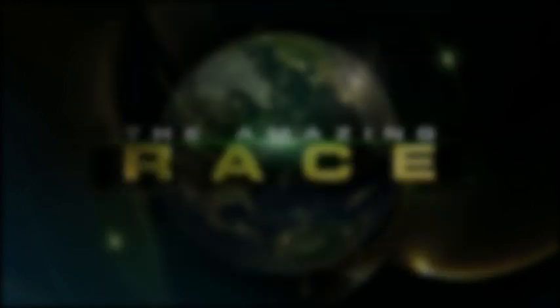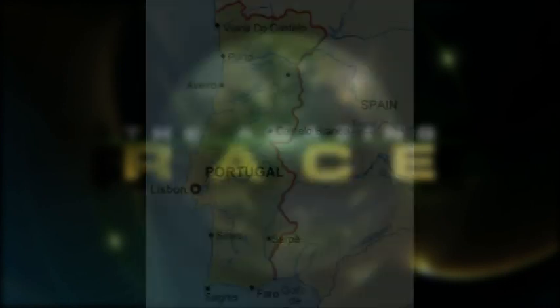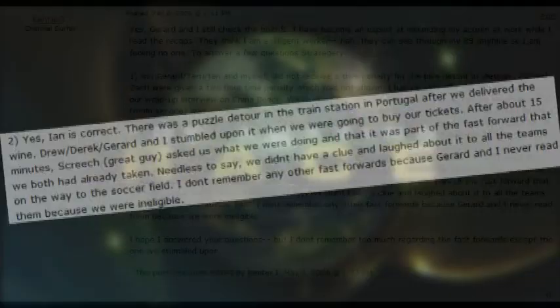In season 3, teams traveled by train from Porto to Lisbon. However, unknown to viewers, the train station in Porto housed a fast forward. Ken and Gerard, bored and waiting for their train, started doing the task — a jigsaw puzzle — for fun, until a member of the crew told them to knock it off.